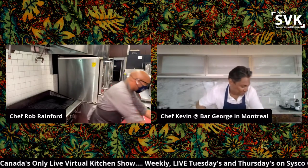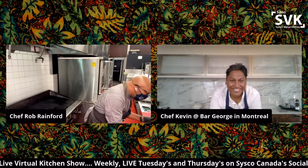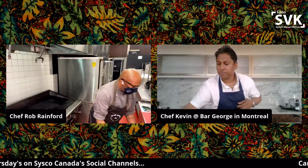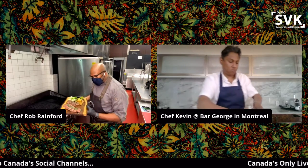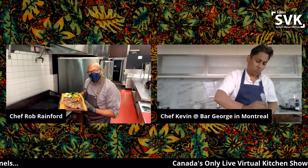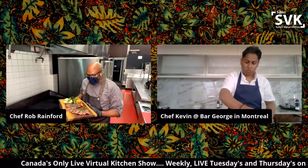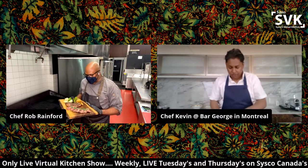Rob, you're in Toronto; Kevin, you're in Montreal. We're going to talk about the perfect steak today. It's the season — cooking, barbecuing, ordering on restaurant patios. Today we want to find out and share with our customers and viewers what really makes the perfect steak. You guys up for it?